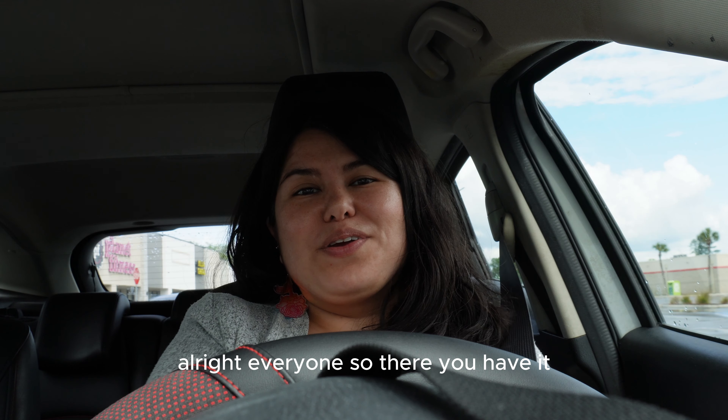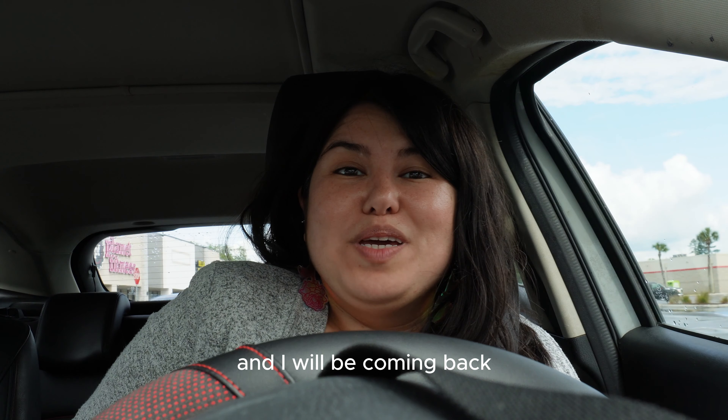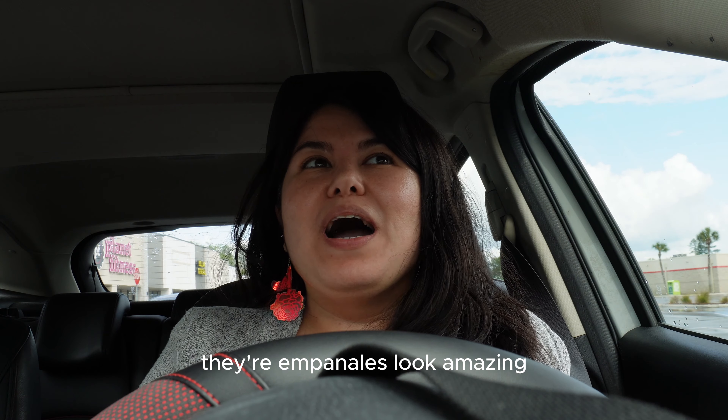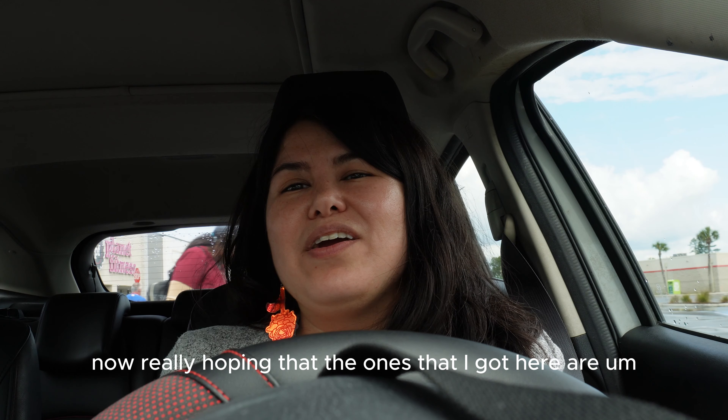So there you have it — that was the Argentinian bakery and I will be coming back. Their empanadas look amazing. I'm really hoping that the ones that I got here are good.